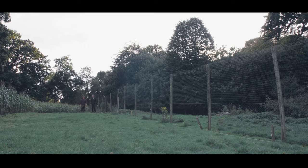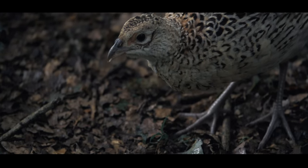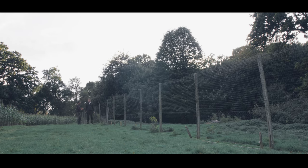So how does pheasant release actually work, Ant? So at this place, we buy them in at seven weeks old, when they're old enough to survive in the wild. We bring them in and we put them into these pens, which are secure from predation from the outside, but the birds have free movement within and out of that pen.